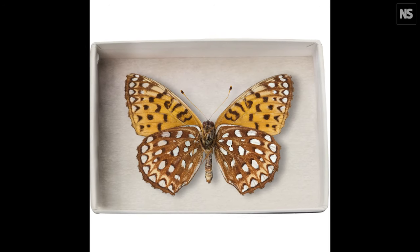Extinction was shot entirely in the Field Museum of Natural History in Chicago, one of the most important natural history collections in the world.